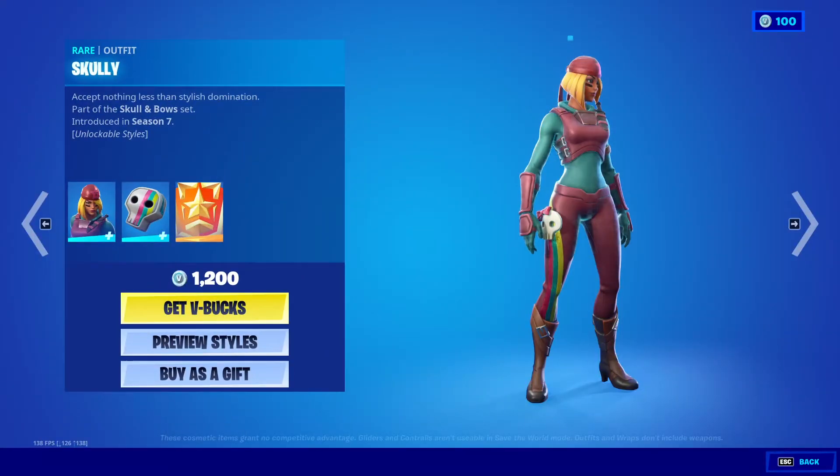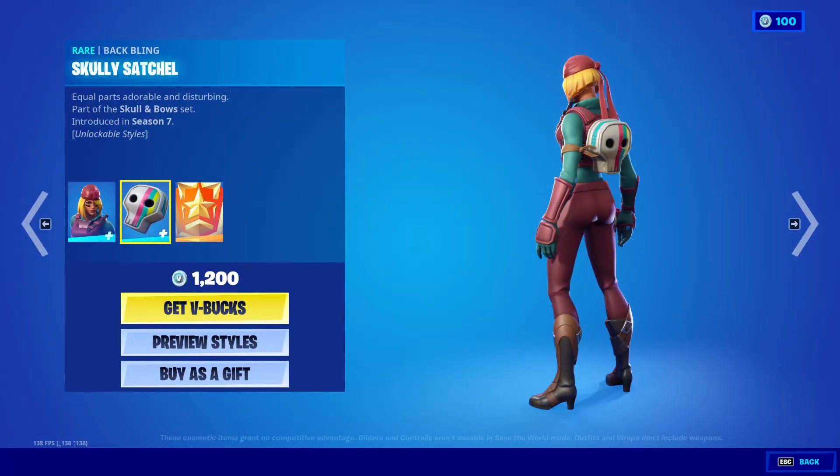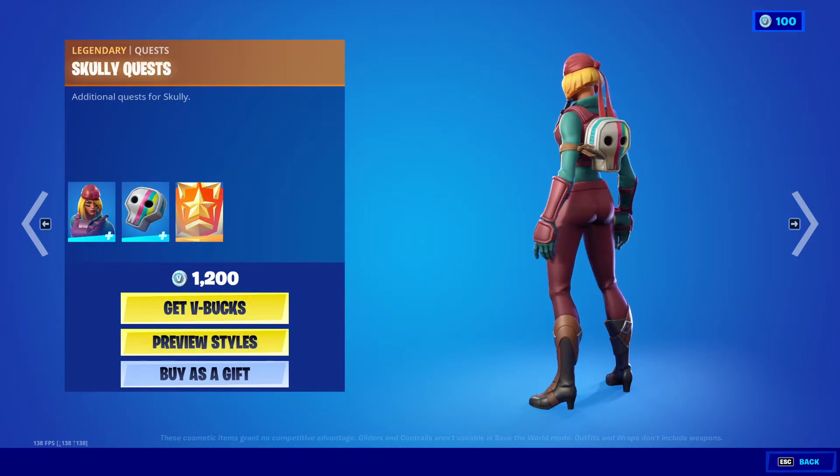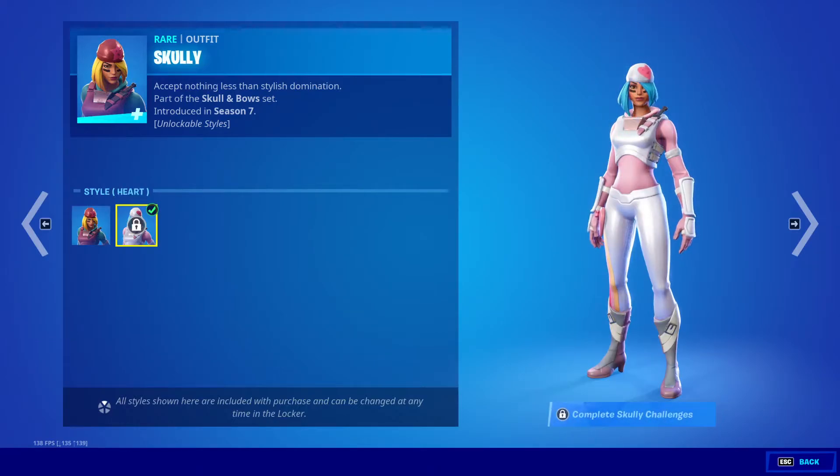The Scully outfit is 1200 V-Bucks with the back bling Scully Satchel, and we get the Scully quest. I believe the quest is to unlock her heart style — very nice.